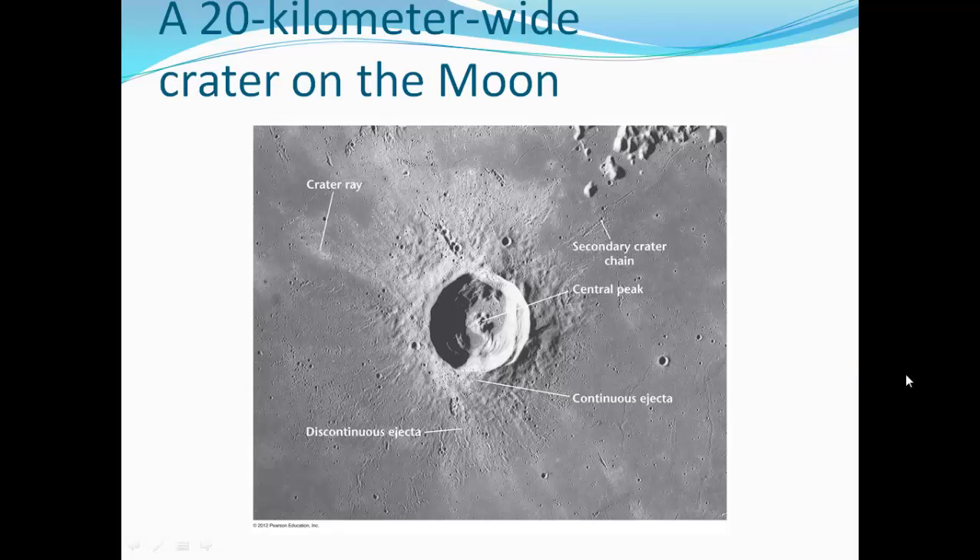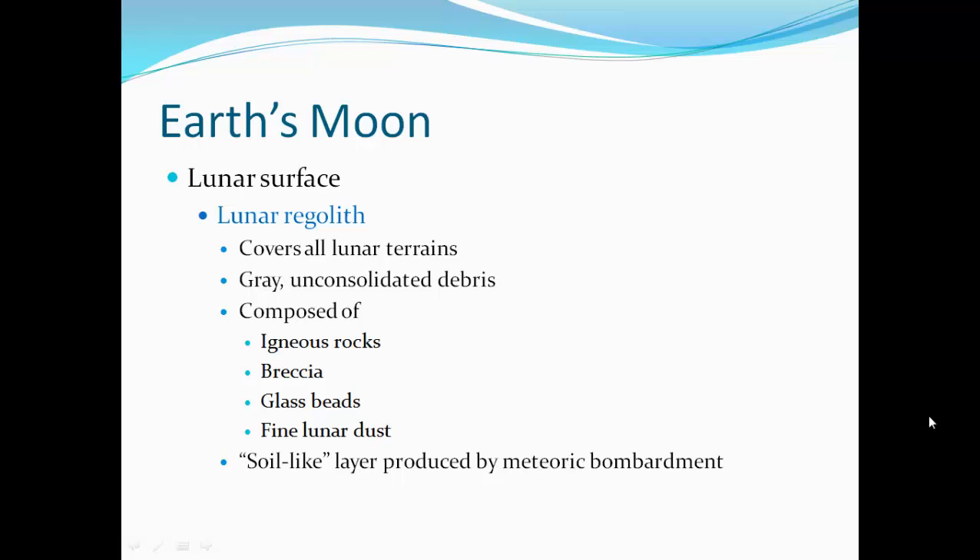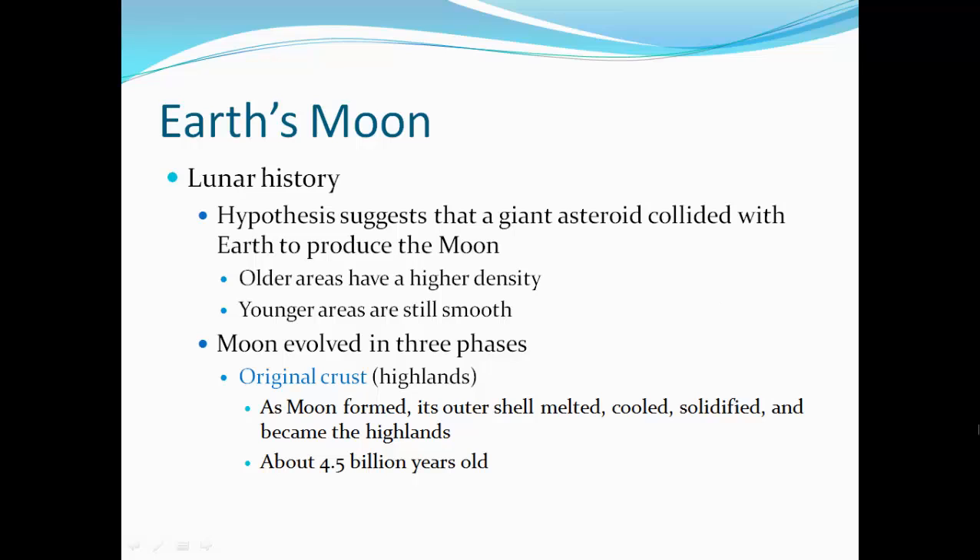Here's an actual picture of a 20-kilometer-wide crater on the Moon, showing its central peak, raised rim, ejecta blanket, continuous ejecta, and a ray of material extending outward. On the surface of the Moon is lunar regolith, which covers all lunar terrains — gray, unconsolidated debris composed of igneous rocks, breccia, glass beads, and fine lunar dust; a soil-like layer produced by meteorite bombardment.